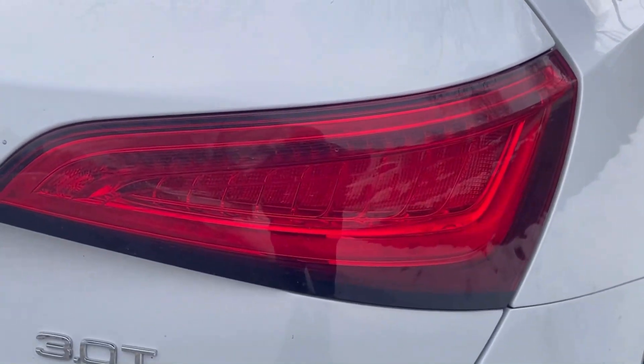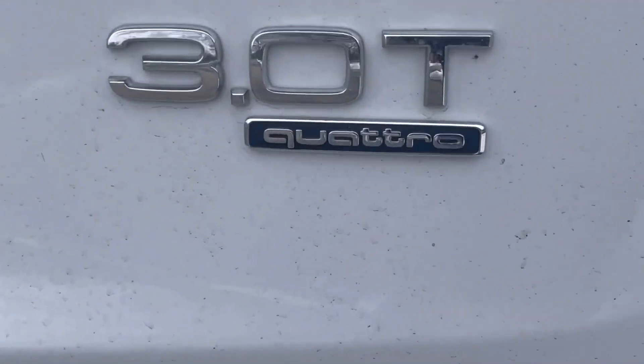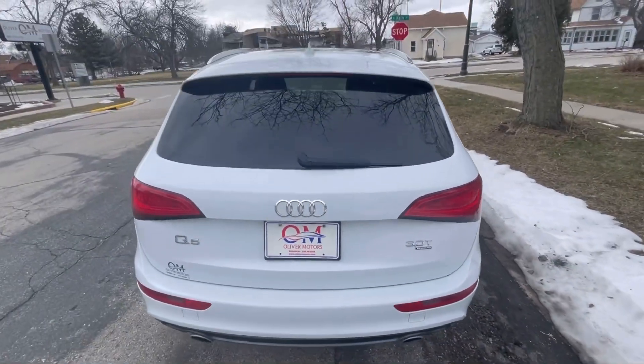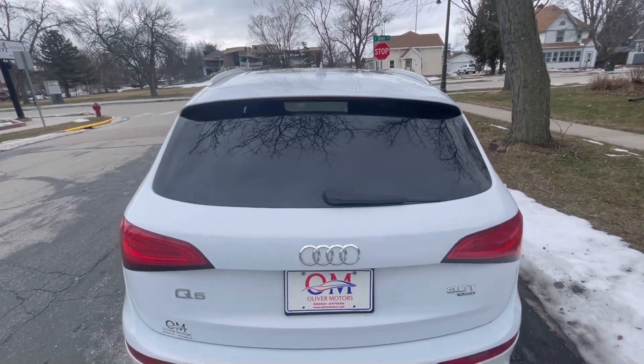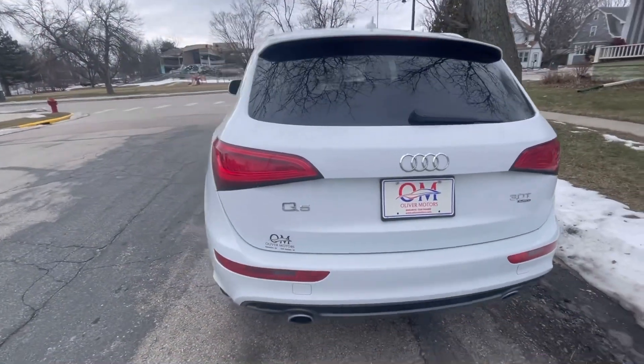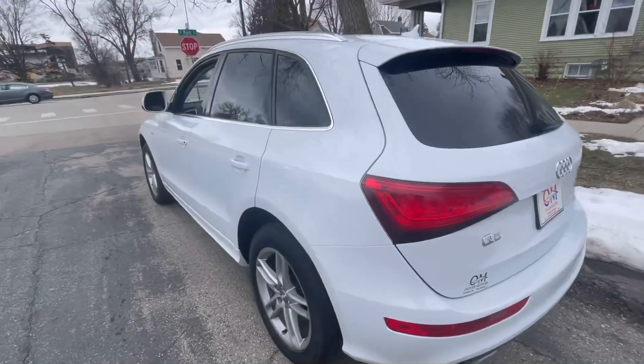The Audi Q5 is probably one of the favorites in the compact luxury crossover SUV class. It also happens to be one of the most sought-after, sold compact crossover SUVs sold at Oliver Motors.